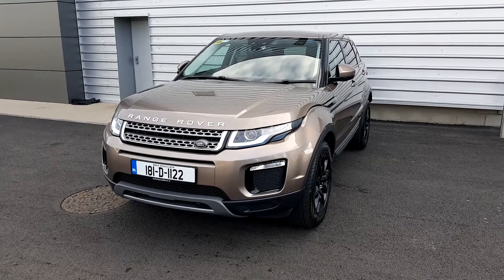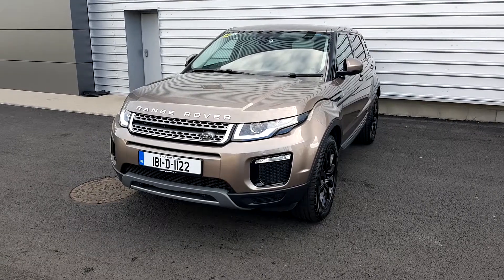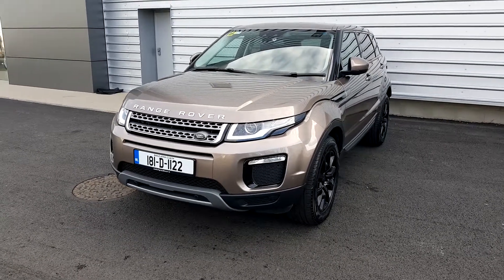Hello and welcome to Joe Duffy Jaguar Land Rover in Airside. Today we have a Range Rover Evoque SE in Kaikura stone metallic paint.